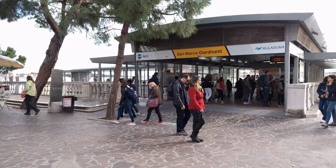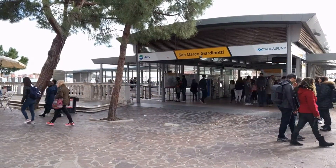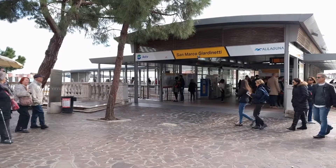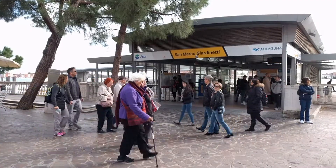You'll start your walk at the San Marco Giardinetti water bus stop. This is used by ACTV Vaporetti and also by the Alilaguna airport boats from Venice Marco Polo Airport.